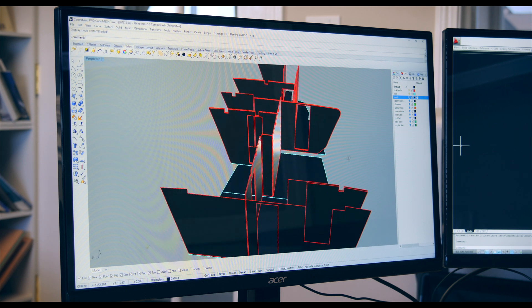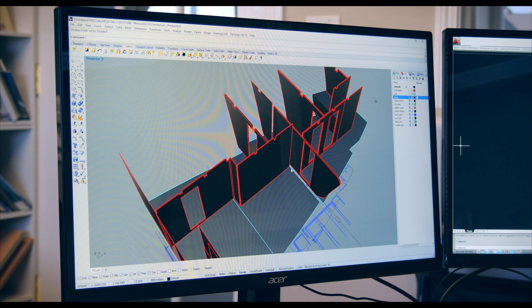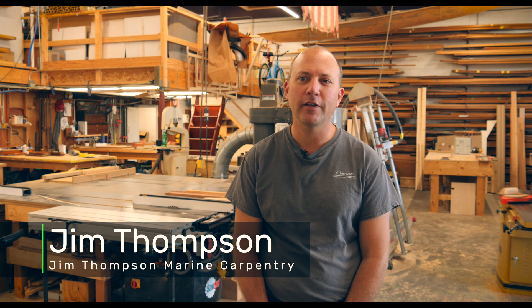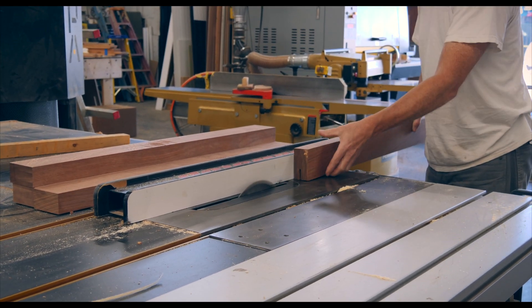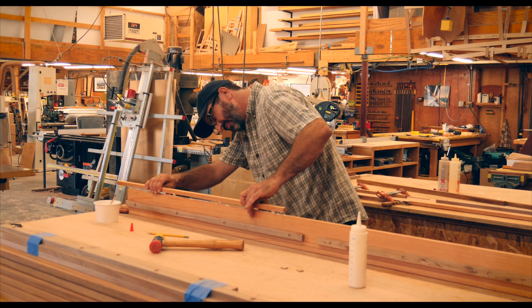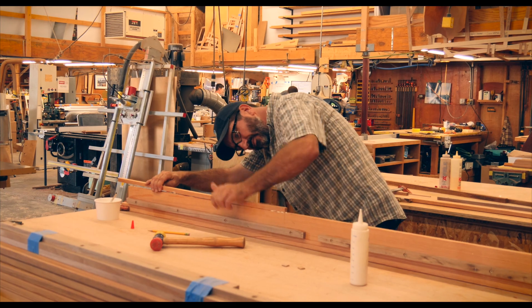I do architectural and marine design. My name is Jim Thompson and this is our business, Jim Thompson Marine Carpentry. We do service work on yachts, we do new interior construction for yachts, and occasionally architectural work.